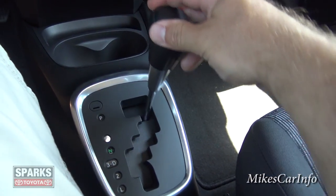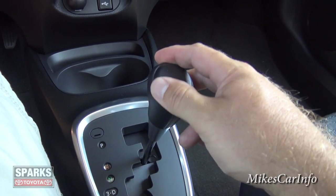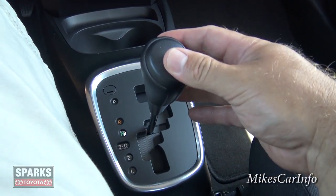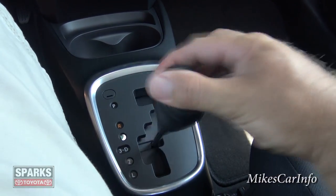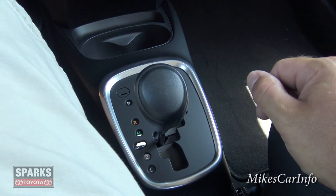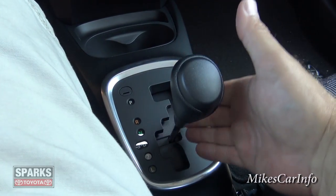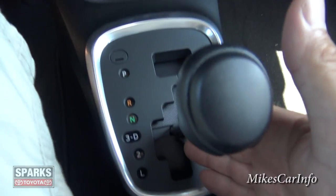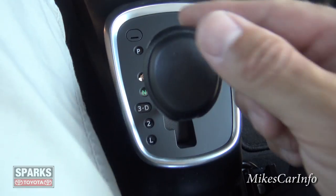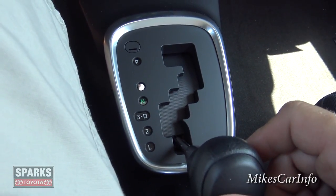Here's your shifter. This one does not have a backup camera. You go down to reverse, then neutral, and drive is to the right — important to note because it's easy to accidentally put it in third gear. Make sure the drive position is where you want it. If you want to downshift, you can go down to third, second, and first.